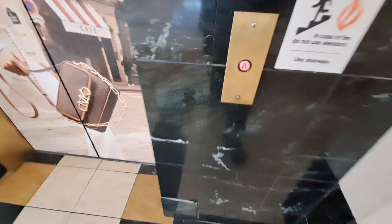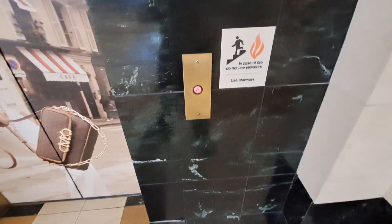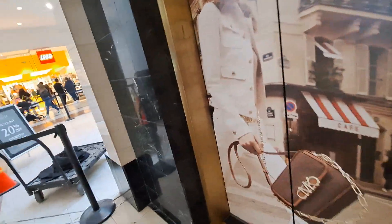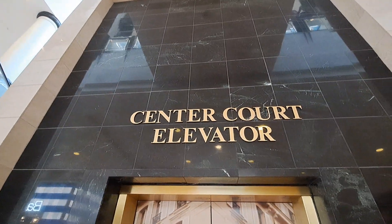All right, I went up the Center Court Elevator at Grabschew Valley Mall. I believe this is the last one here that I haven't got yet. Another Dover — pretty similar to the other one I just did earlier. Should be a seven.